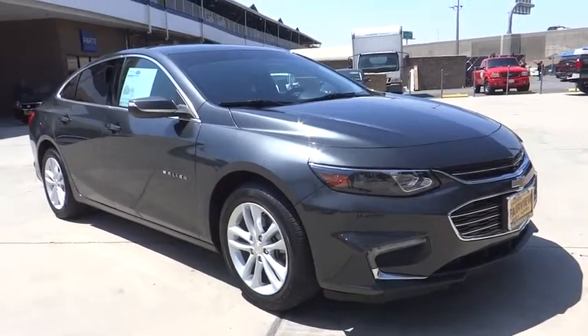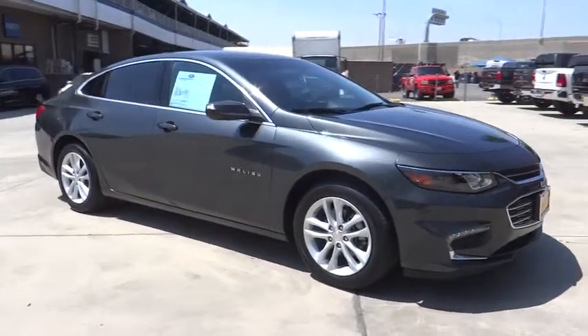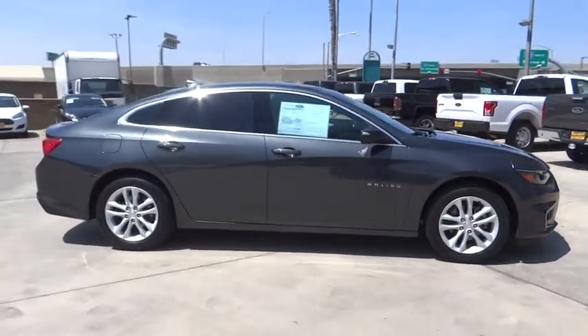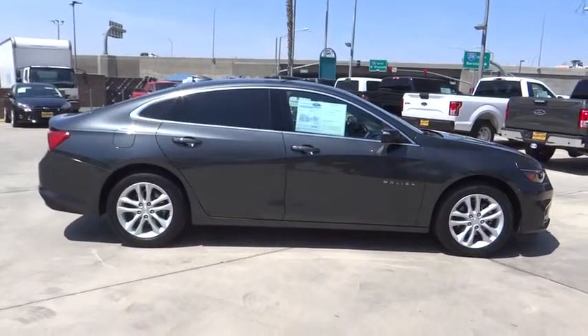The 2017 Chevrolet Malibu, a combination of performance and fuel economy. The Malibu is a great commuting car. This vehicle has less than 25,000 miles.